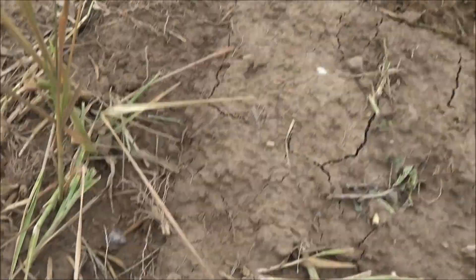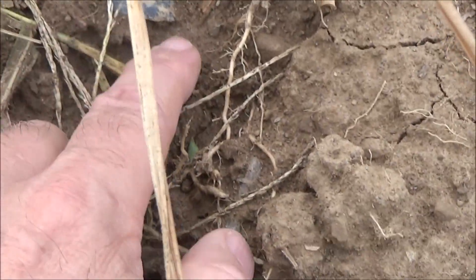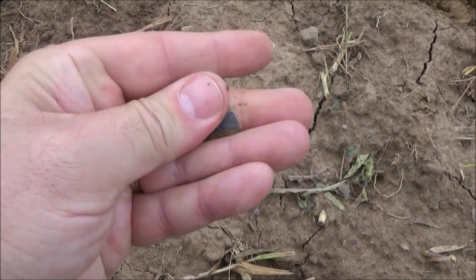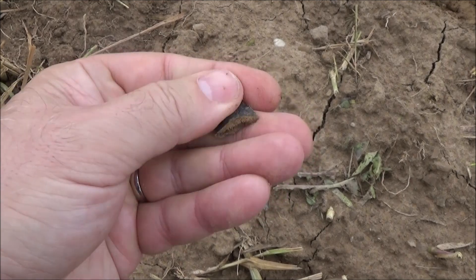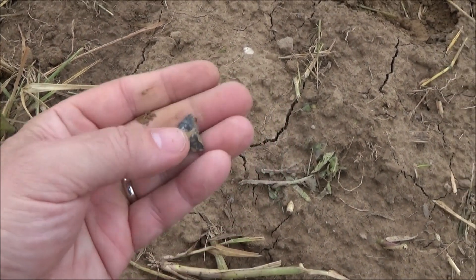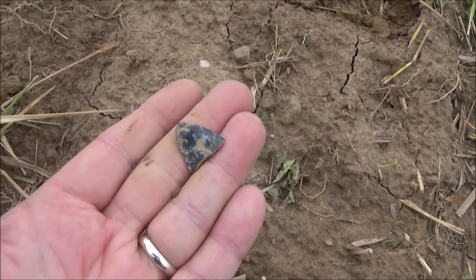We're back — it's just a broken piece but we'll go ahead and film it. Tip of something nice — at least it would have been. If we find anything else we will get back to you.